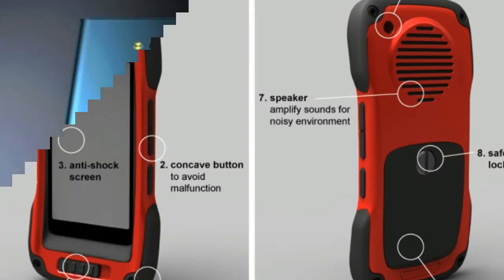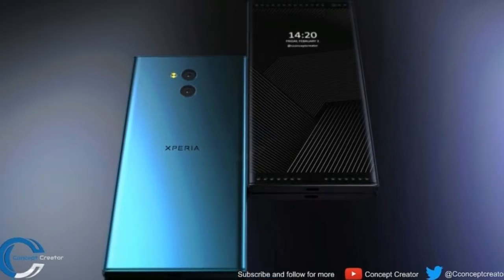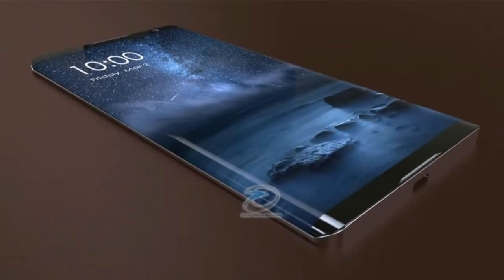Certain issues are caused by the rear elevated panel of the invented mobile phone, and the game of shadows does not allow understanding whether the display is outwardly bent or it is just a reflection. In the first case, of course, such a decision is not practical.